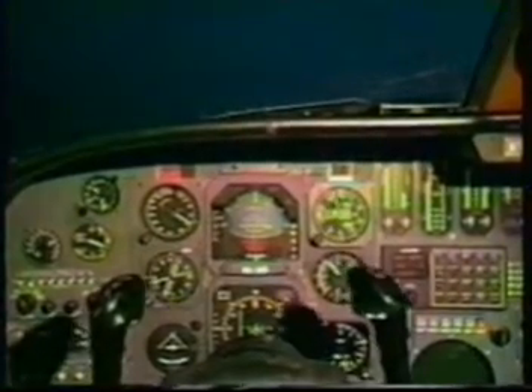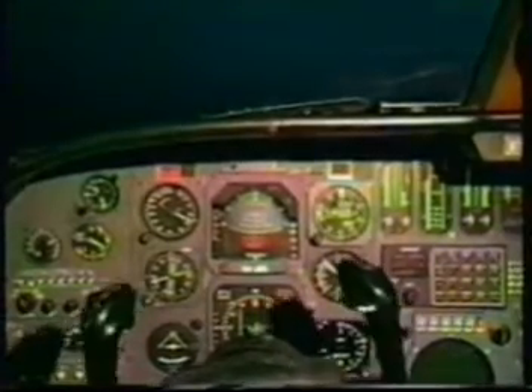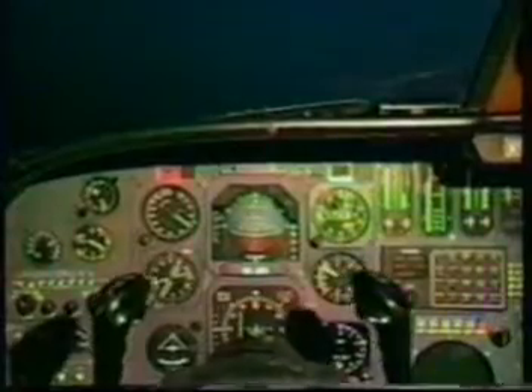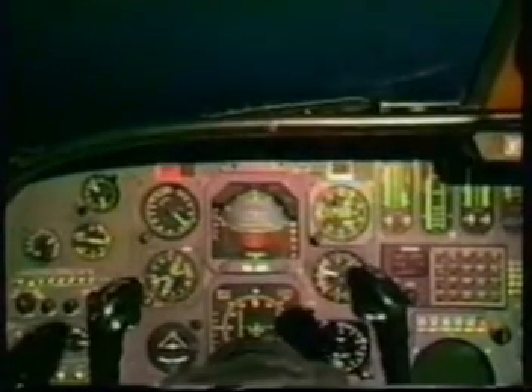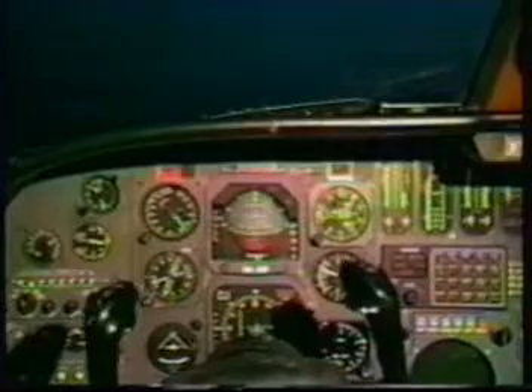And airspeed with pitch. Roger. At 400 feet, lower the nose to 5. Wait for the airspeed to accelerate to plus 10. Flaps up. We accelerate to our VENR, which is 141 knots, and call for the appropriate checklist: engine failure and shutdown checklist, after takeoff checklist.